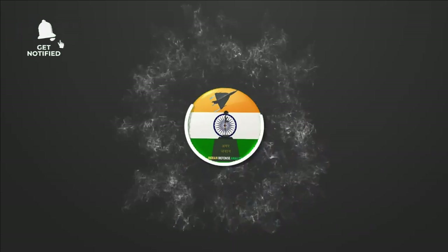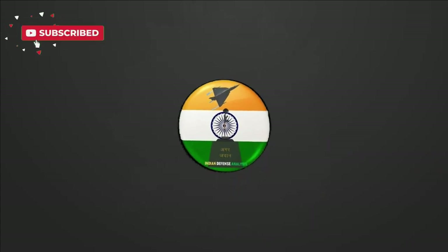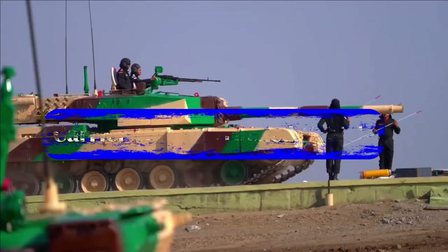Hello and welcome back to your own channel Indian Defense Analysis, where we bring to you all the latest developments happening in the defense sector. Today we are going to talk about a couple of important and short updates.